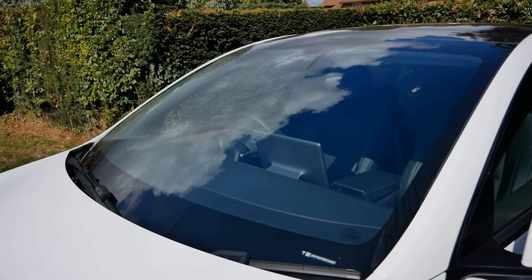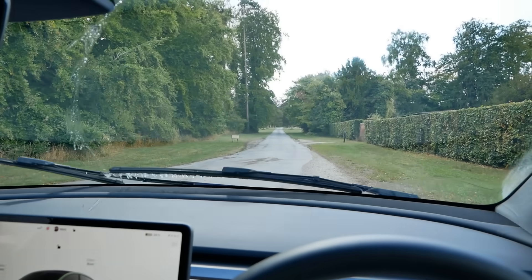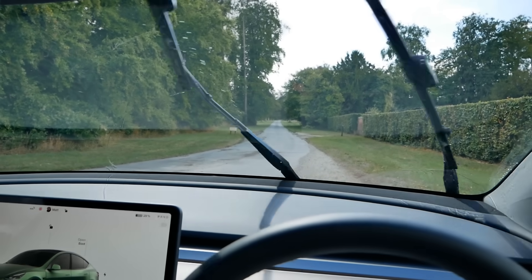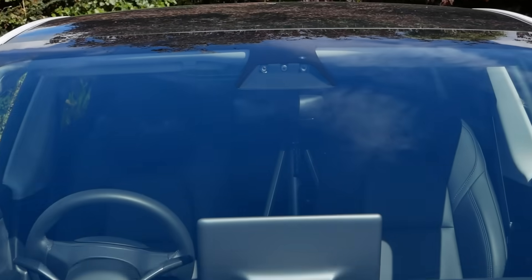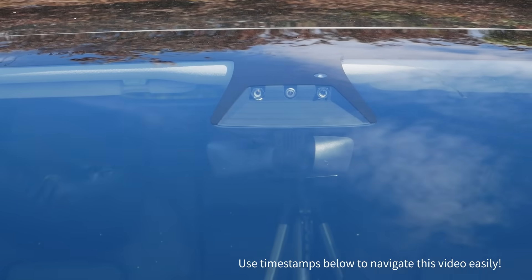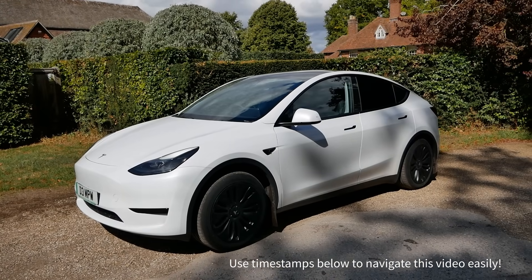Teslas are different to other vehicles in that they no longer use a rain sensor to detect water on the glass. Earlier models used to have a rain sensor but Tesla stopped fitting them to new cars in 2018 and instead used the front-facing cameras and clever software to detect rain. As a result the Tesla Model Y has never had a rain sensor, relying entirely on its vision system.